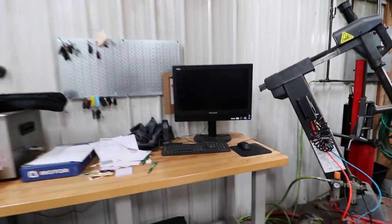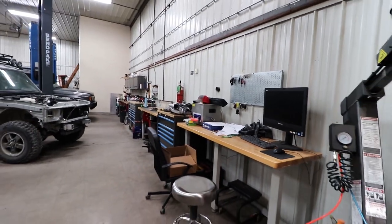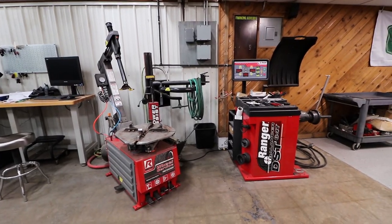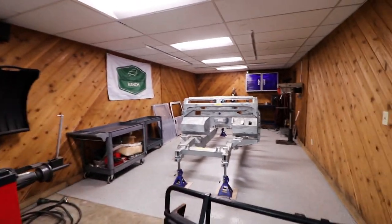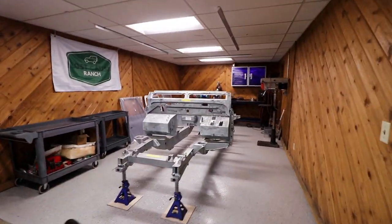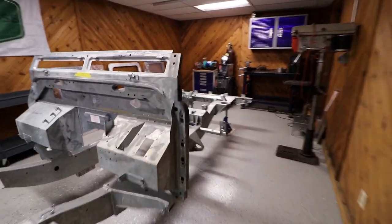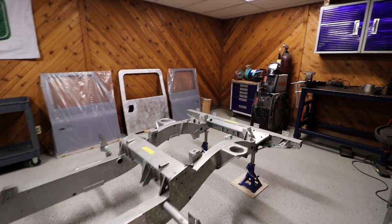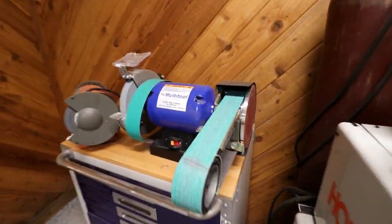We got a little computer set up in the shop in case you need to look at AllData or anything on the internet — maybe even YouTube. Then we got our Ranger tire machines; this one does well, pretty slick little setup. Next to those is what I'd call my favorite room in the house — this is the Defender chassis room. This is the LS3 Defender that we're going after, and this is where we have the welders: got the TIG back here and a couple MIGs.